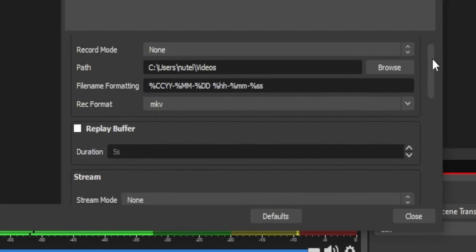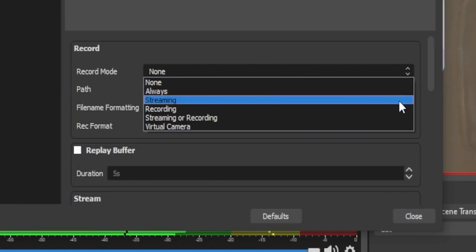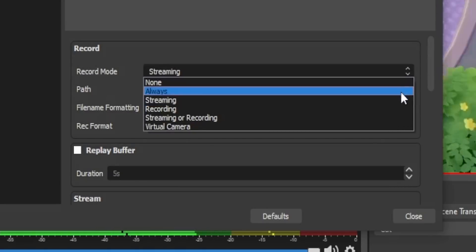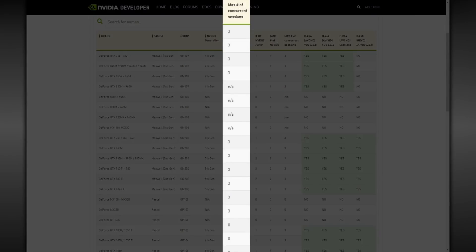This is where you set up all your recording settings. The most important setting is the Record Mode, which tells OBS when it should start recording. For example, if you set it to Streaming, every time you start streaming it will start a separate recording. There's even an option for starting a recording every time you start your virtual camera, and an option to always record. You just rinse and repeat for all the scenes and sources you want recordings for. Keep in mind that if you're using NVENC, all consumer GPUs are limited to three NVENC sessions, which means you can only have three NVENC recordings going at the same time.